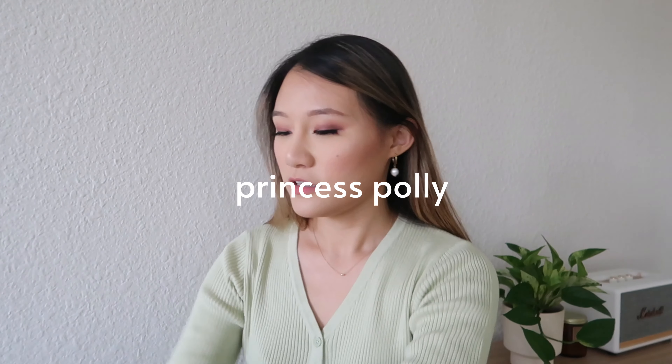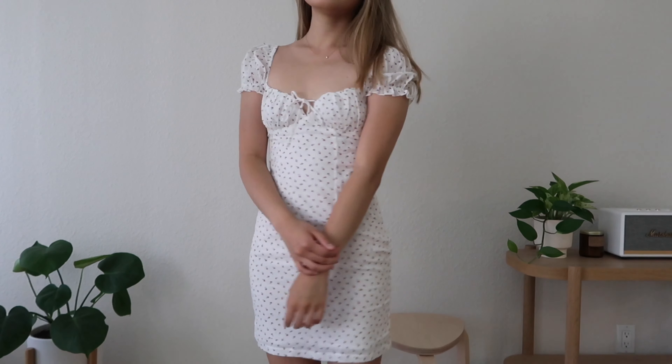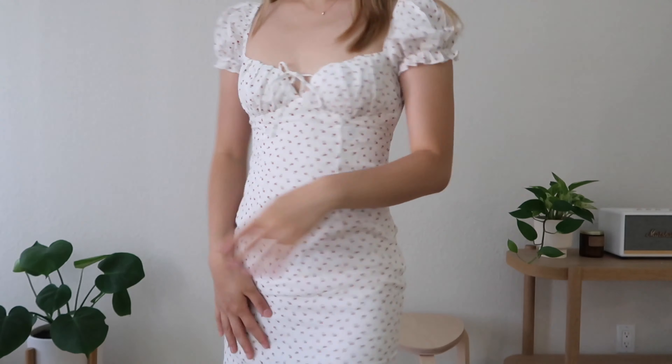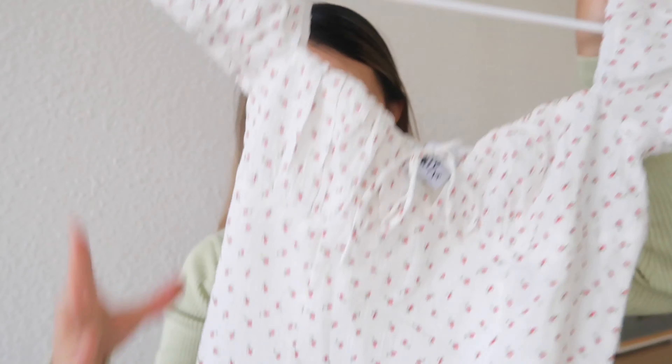We have Princess Polly. So this first dress is a cute little white bodycon dress with puff sleeves and this rose pattern. And I think it's really cute because there's like this detail in the front where you can tie it with the sleeves. And it gives a really girly, dainty,